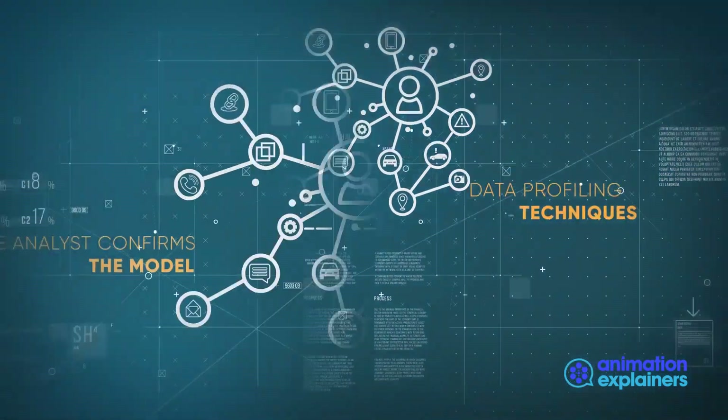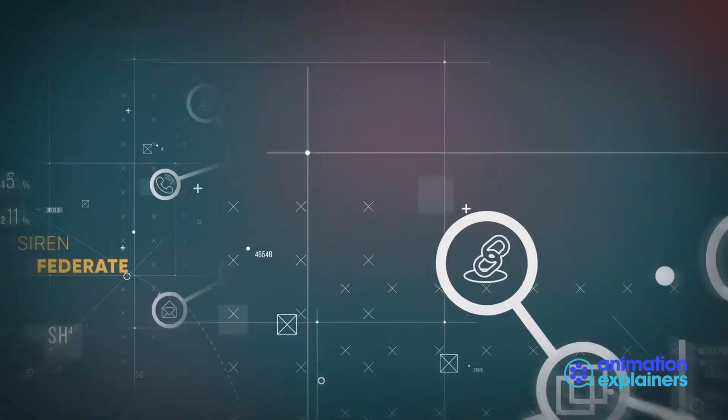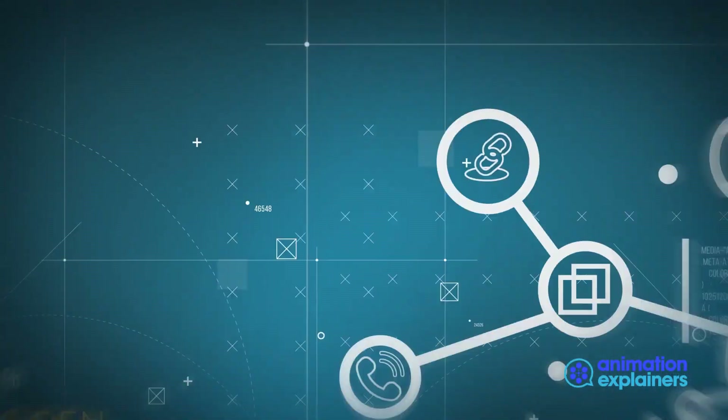The analyst confirms the model suits the needs of the investigating team, or adjusts to their needs. The data model is core to providing big data joins in Elasticsearch through SIREN Federate.